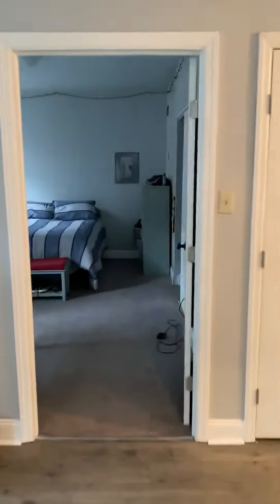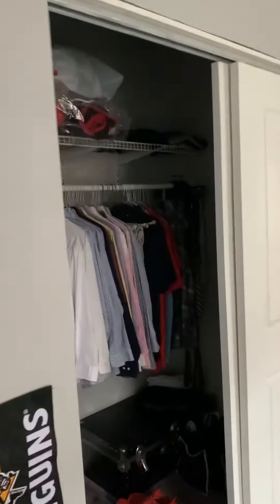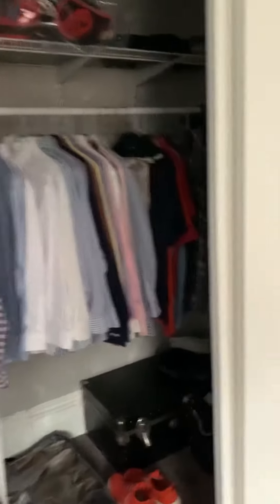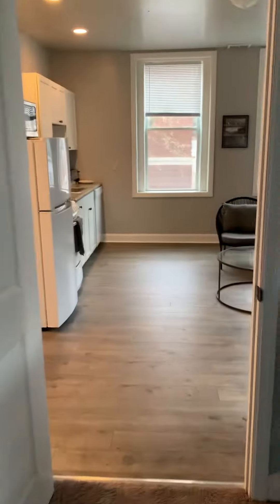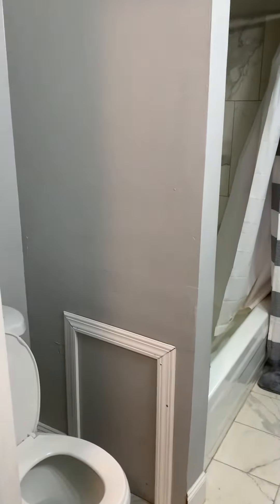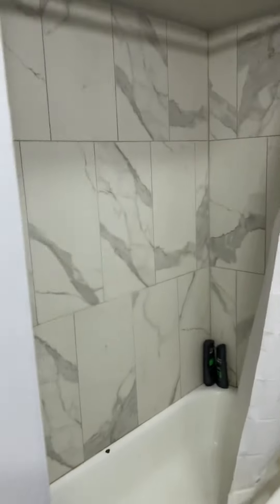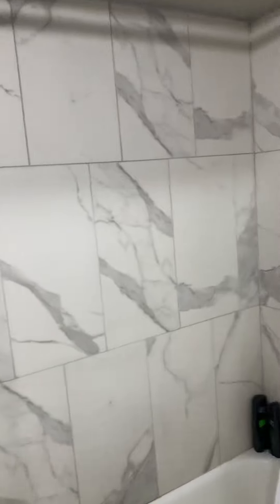And then you go in here, you have a nice sized bedroom. And over here you have the bathroom — really nice around the bathtub, it's all ceramic. It's beautiful.